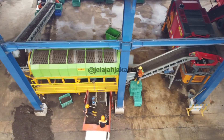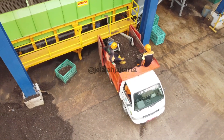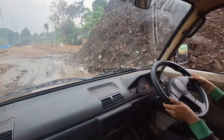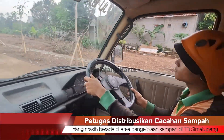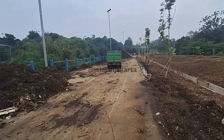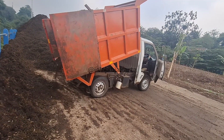Sobat Jelajah Jakarta, kita balik lagi ke aktivitas pencacahan. Setelah bak kerry sudah terisi full, tahapan selanjutnya adalah melakukan penimbangan dan kemudian langsung didistribusikan ke lokasi tujuan. Cacahan halus yang diletakkan di mobil kerry ini siap dijadikan kompos, Sobat Jelajah Jakarta.